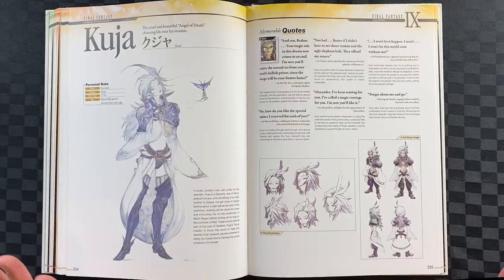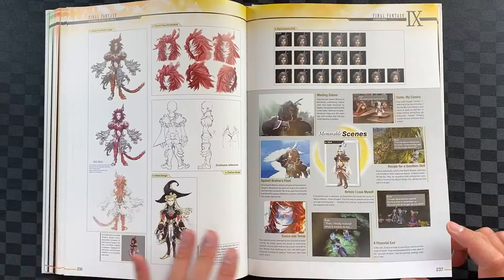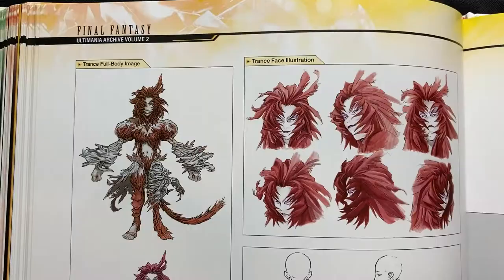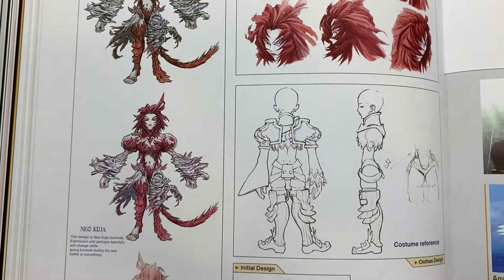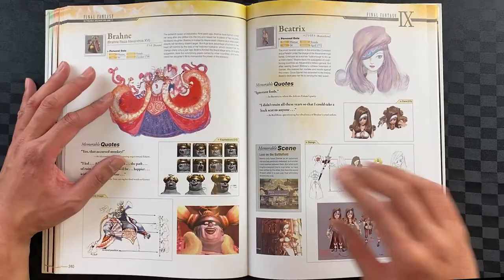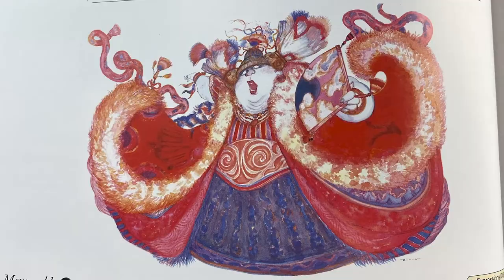And these quotes, the use of colour — the transformation — this is all so incredibly well done. Here's the initial design of Kuja — I'm glad they didn't go with this one. I think it gives a really different feel. Here are some of the side characters — the queen — just the illustration — the movement, the colours, the design — all incredible.